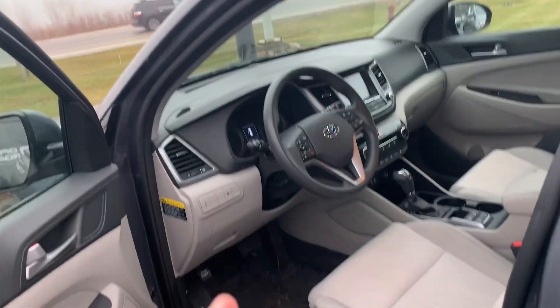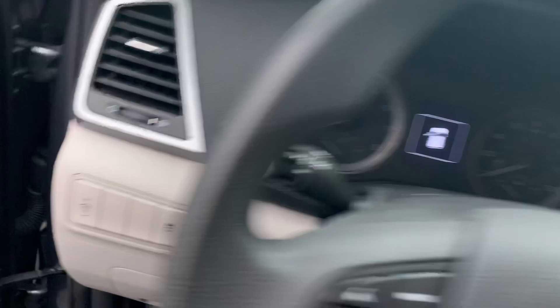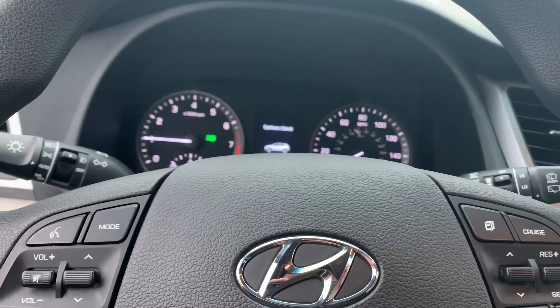60-40 split folding bench. These are the two-liter SEL all-wheel drive models — we have two of them currently. They come with power seat, heated seats, Apple CarPlay, backup camera, and I love this because they're so well-equipped.